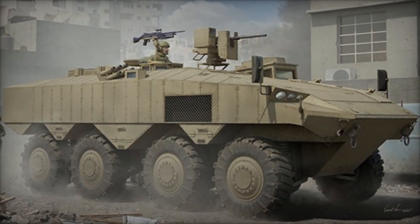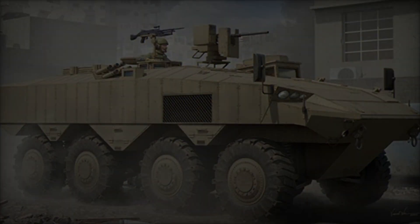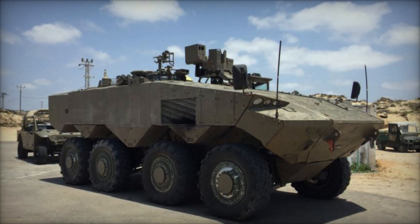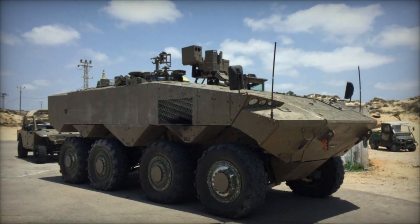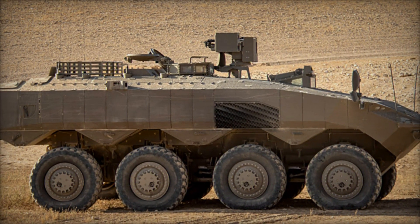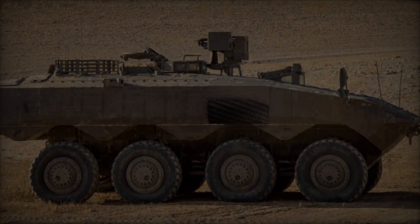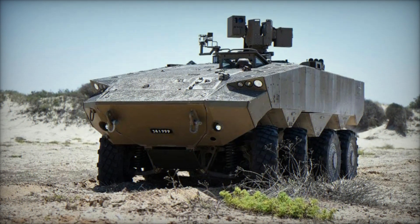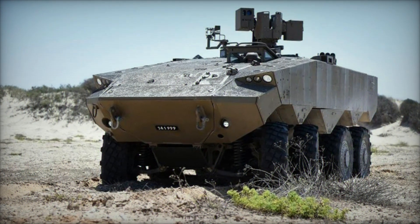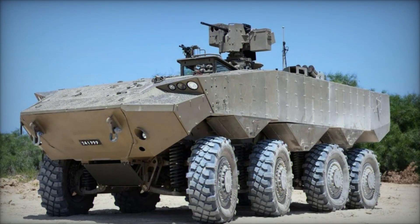The ATON 8x8 APC is powered by a high-performance engine, which provides an excellent power-to-weight ratio and fuel efficiency, ensuring sustained mobility over long distances. Its advanced suspension system and independent wheel drive enable superior off-road capabilities, allowing the vehicle to traverse rough terrain with ease. Furthermore, the ATON is designed for rapid deployment and amphibious operations, with the ability to ford rivers and cross water obstacles without the need for additional preparation.